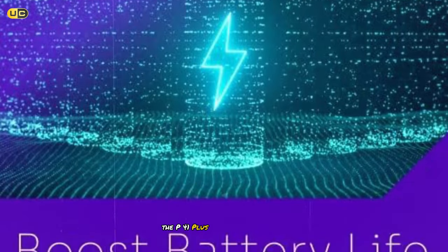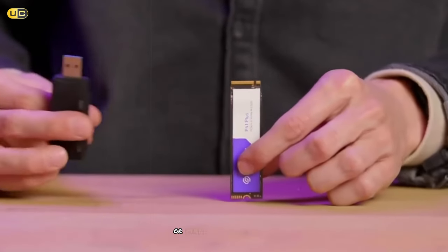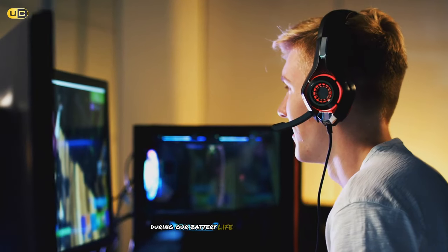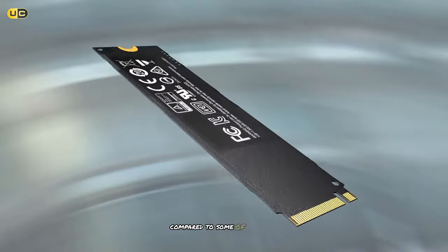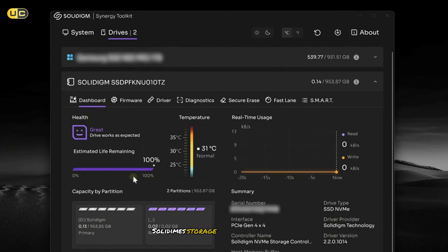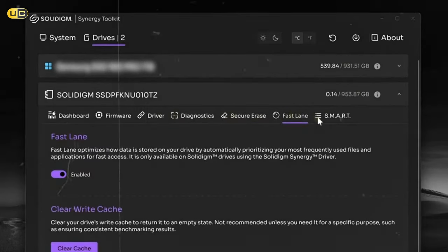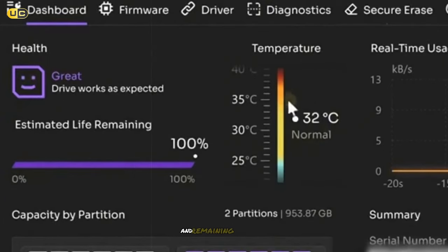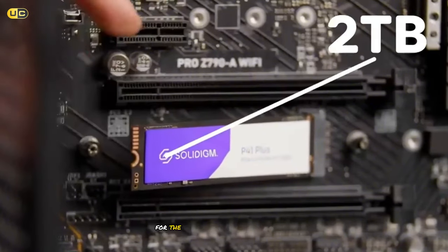The P41 Plus also excels in power efficiency, making it an excellent choice for gaming laptops or small form factor builds where heat and power consumption are concerns. During our battery life tests on a gaming laptop, we noticed a slight improvement in runtime compared to some of the high-performance SSDs. Solidigm's storage management software, while not as flashy as some competitors, provides all the essential features for monitoring drive health and performance. We found it particularly useful for keeping track of the drive's temperature and remaining endurance, which is rated at a respectable 400TBW for the 2TB model.